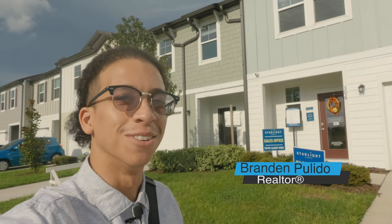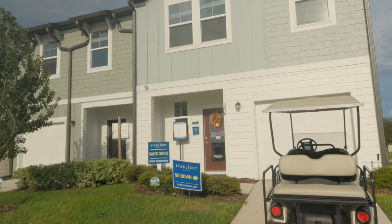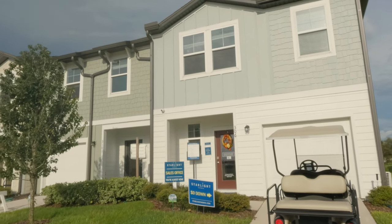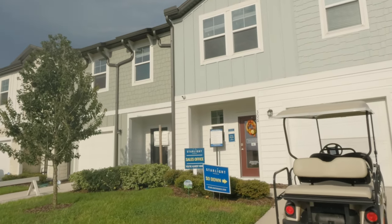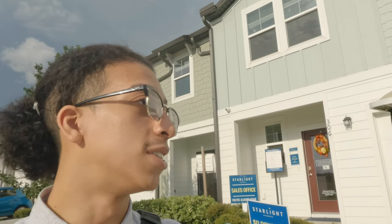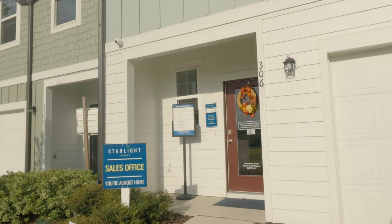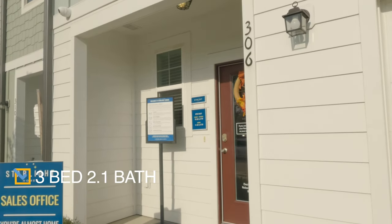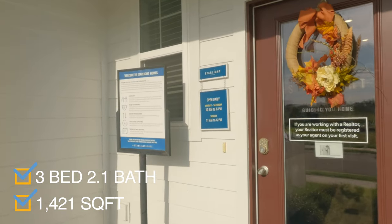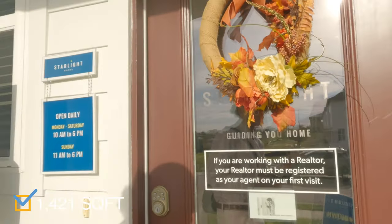Welcome back to another video, my name is Brandon. Today I'm back in one of my favorite places over here in Orlando, in a neighborhood in Davenport called Madison's Place. We're looking at a brand new construction townhome — the price point is $300,000 base, and this is a three bed, two and a half bath at 1,921 square feet.